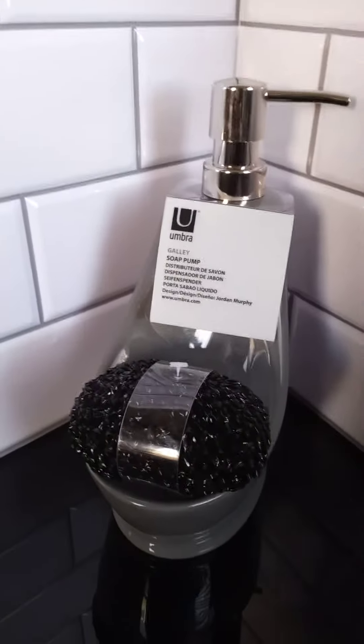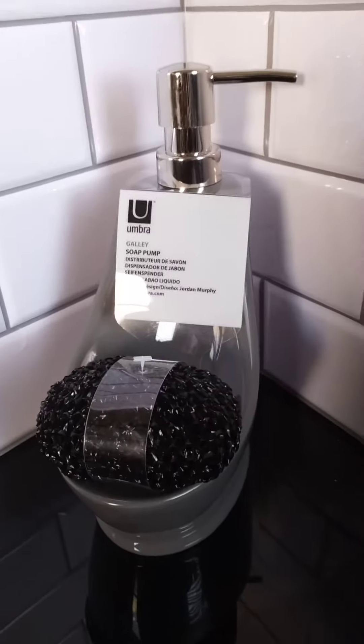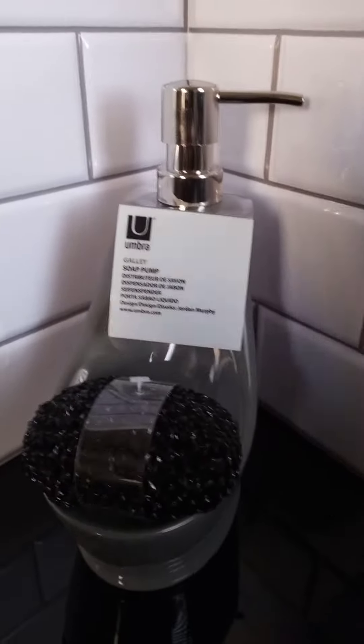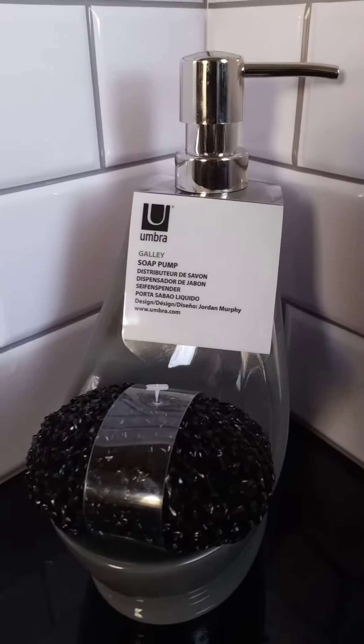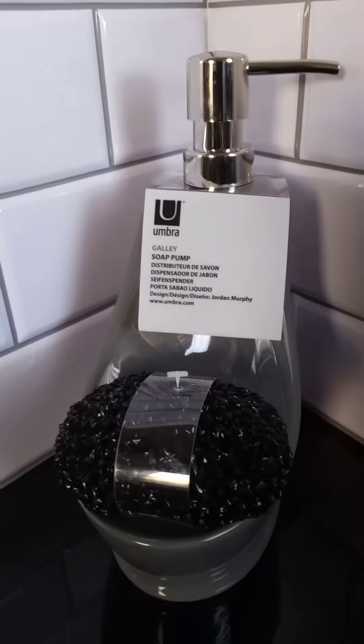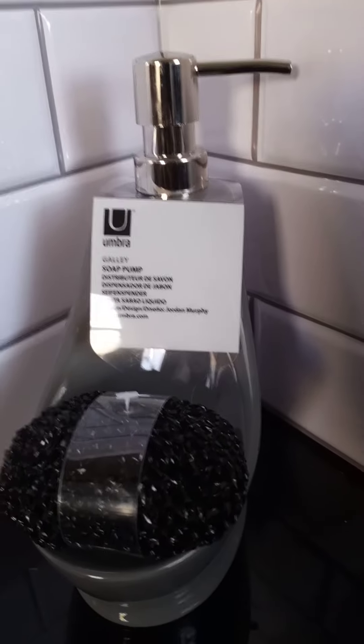Hello, everybody. Welcome to Barbie Travels. I just wanted to explain this beautiful soap dispenser. My daughter had a Christmas exchange gift last night with a couple of her friends, and one of her friends bought her this.